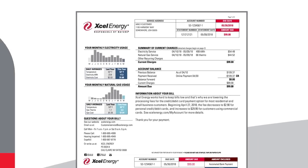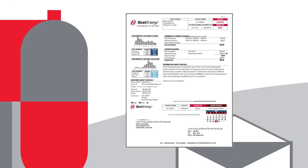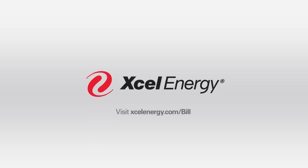So, the more you know about your energy bill, the more control you have to reduce your energy use and help keep your bill low.